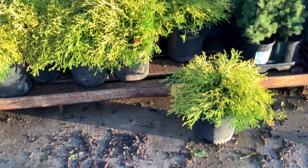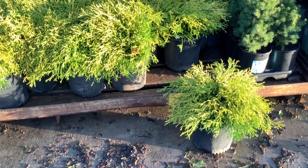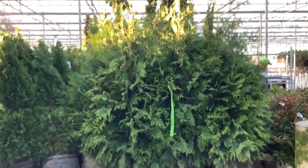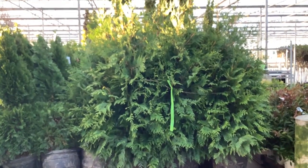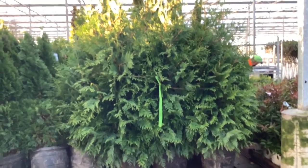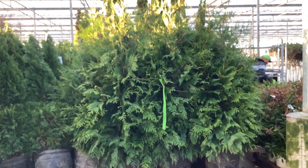Here we're looking at two-gallon mop cypress. We'll see some threes later on in the video, but these twos are a good day. Arborvitae is another popular plant here. We have some 15-gallon green giants, 15-gallon emerald greens. We have multiple sizes in Arborvitae.